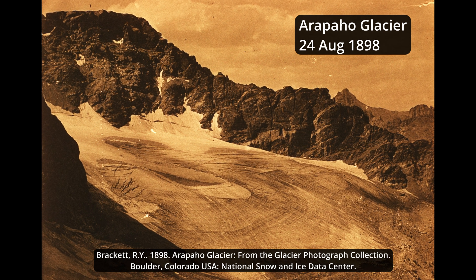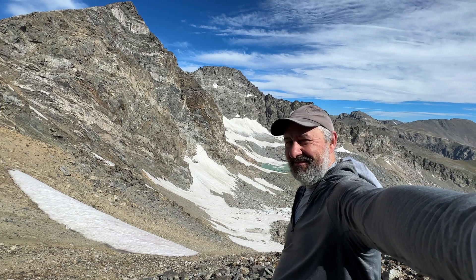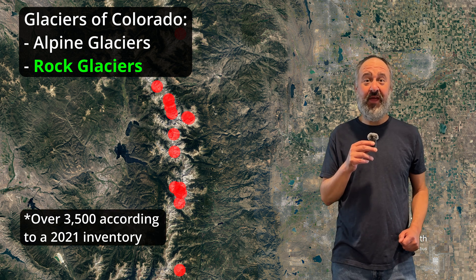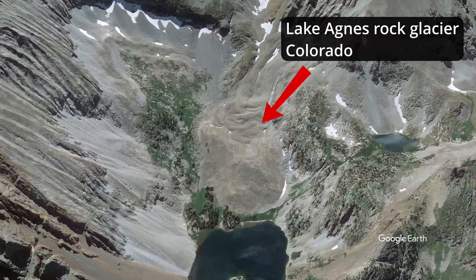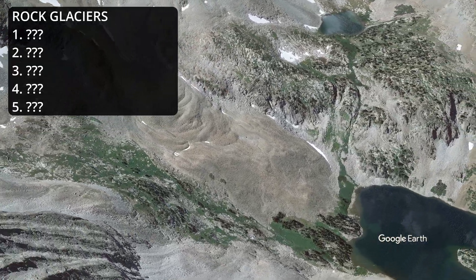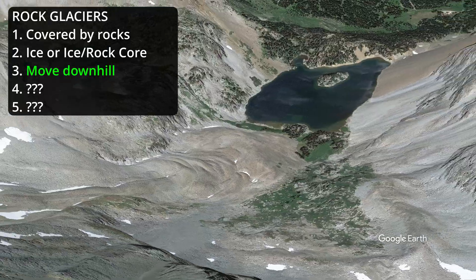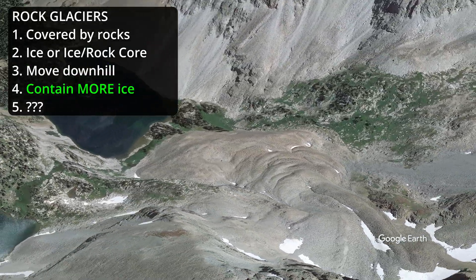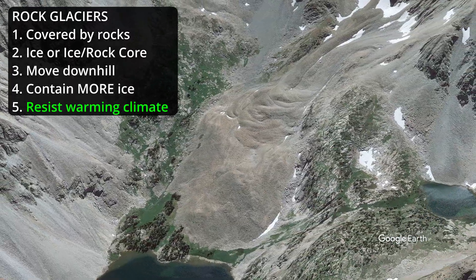A photo from 1898 shows how mighty this glacier once was. Nevertheless, just hiking to these glaciers is a challenge and it's still an inspiring sight to get your first view of one of Colorado's alpine glaciers. During my research I learned about another kind of glacier called a rock glacier. There are thousands of rock glaciers in Colorado and they're often hidden in plain sight — we hiked past one earlier. Rock glaciers are often mistaken as a boulder or talus field, but they have more in common with alpine glaciers. The main difference is they are covered by rocks and have either a core of ice or a mix of ice and rock. They even move slowly downhill just like alpine glaciers. Because Colorado has so many rock glaciers, they likely contain more ice than all of Colorado's alpine glaciers combined, and the thick layer of rocks makes them more resistant to warming temperatures.